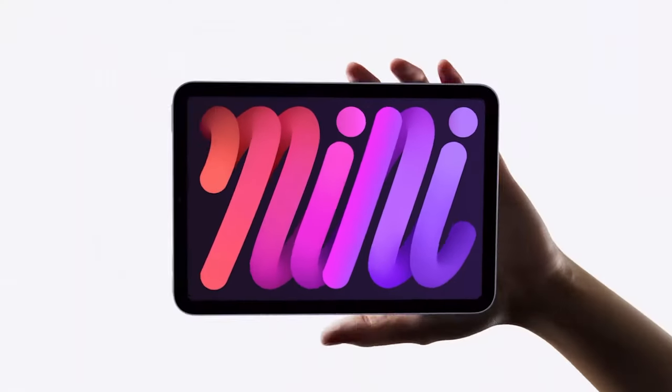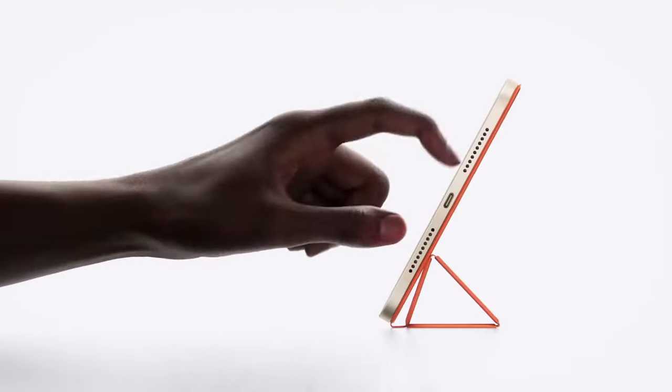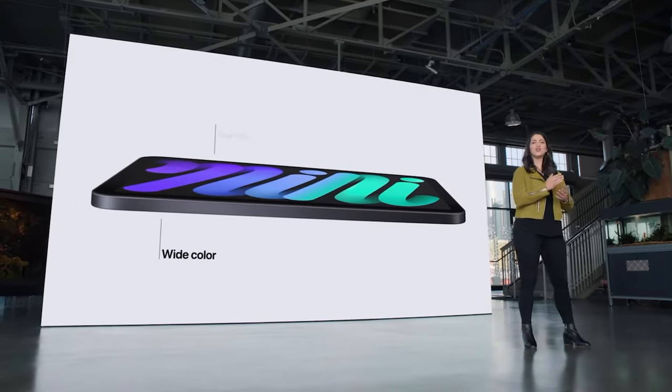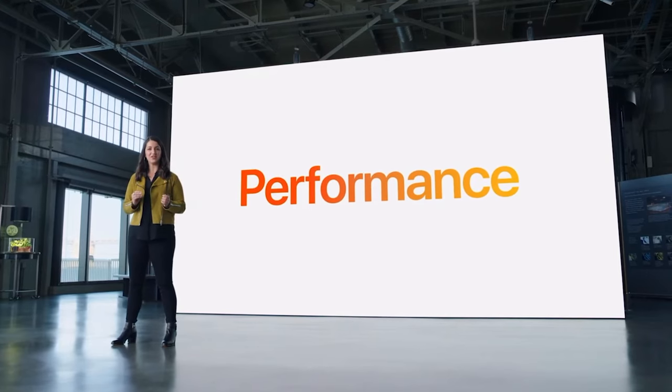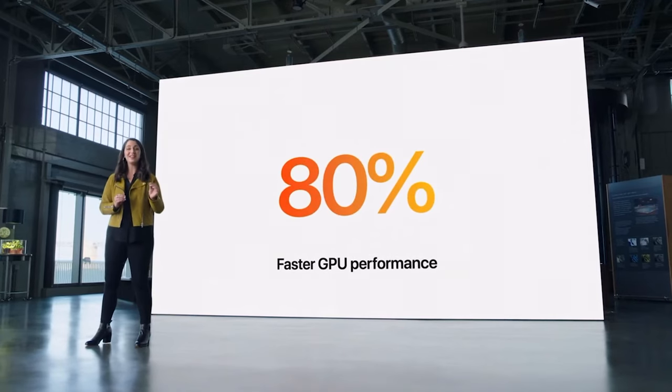It's a completely new design inside and outside — there's no home button, to take advantage of a bigger screen and less bezel around the edges. It now sports an 8.3-inch display. The display features wide color and anti-reflective coating, and it also takes advantage of True Tone. It features the A15 Bionic chip, meaning it's up to 40% faster in CPU usage compared to the previous iPad mini, and an even bigger 80% increase in GPU power. For the first time, the iPad mini will be able to use 5G technology with download speeds of 3.5 Gbps.